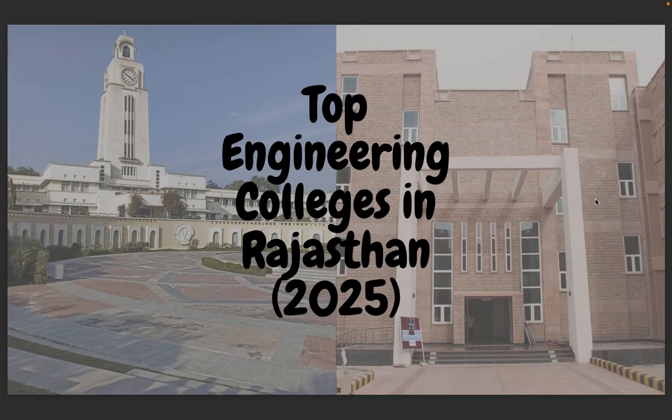Hello engineers, welcome back to College Dunya. My name is Jatin. Are you planning to pursue B.Tech from Rajasthan and confused about which college is best for you? Don't worry. In this video, we'll walk you through the top 10 engineering colleges in Rajasthan for 2025. We'll talk about placements, fees, ROI, rankings, and which college suits you best. Stay with me because by the end you'll have all the answers you need. Make sure to subscribe the channel for the latest upcoming videos about comparing colleges nationally and state-wise.